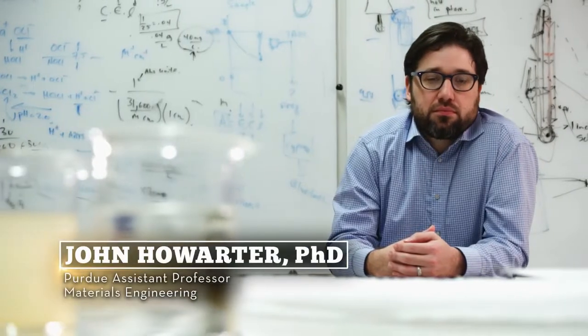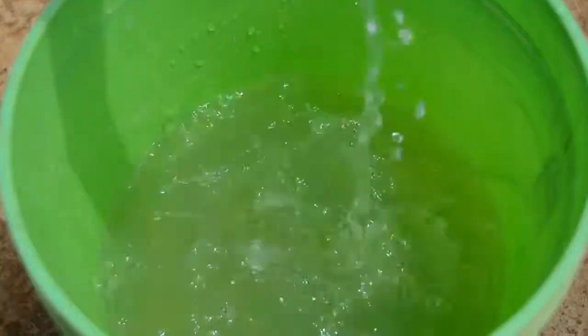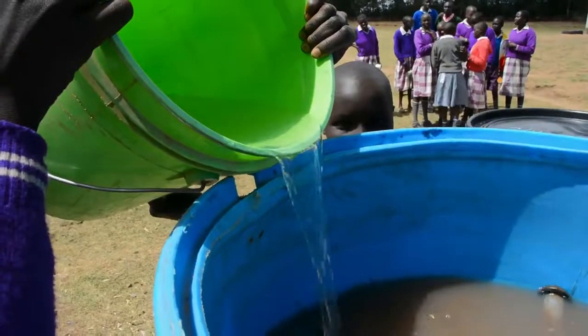Our filters are currently in Colombia, Kenya, Tanzania, India, and China. These are all locally sourced materials. It doesn't work if they can't be sourced and fixed in-country.